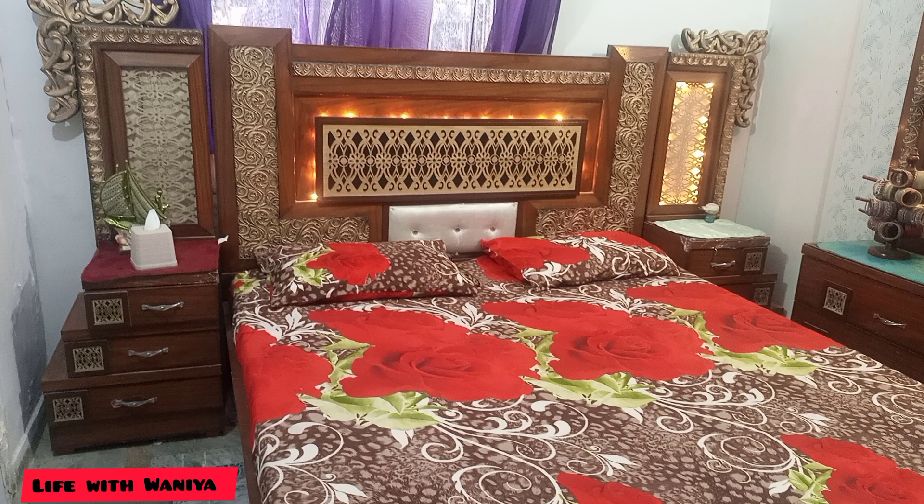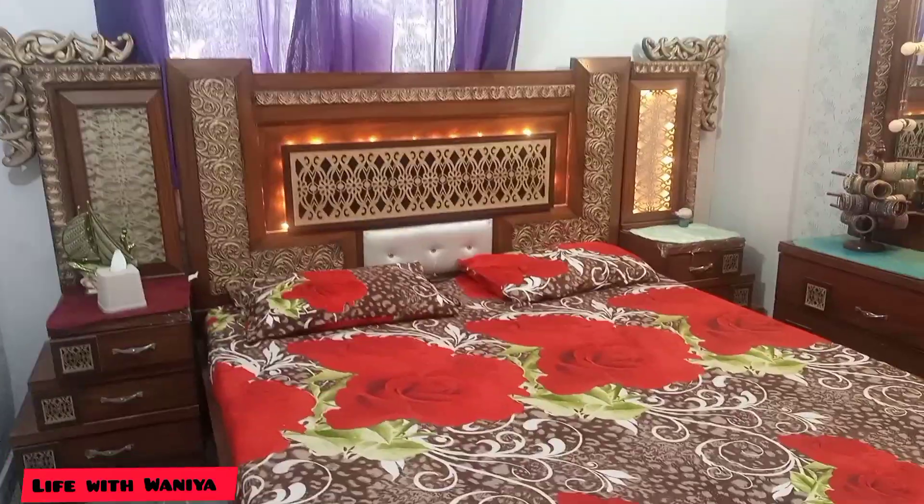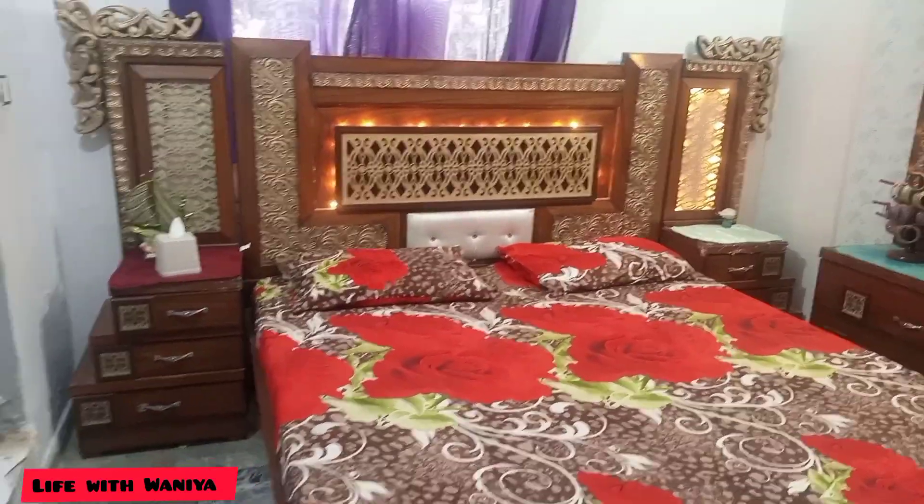Peace be upon you, my YouTube family. How are you? I hope you will be good. Today I am doing my room tour. Look at all the room tours — I thought, why not do my own room tour.